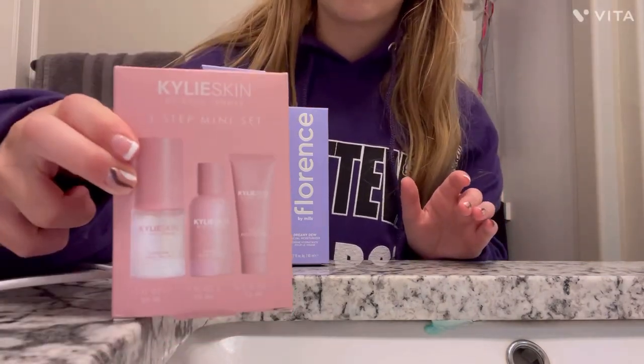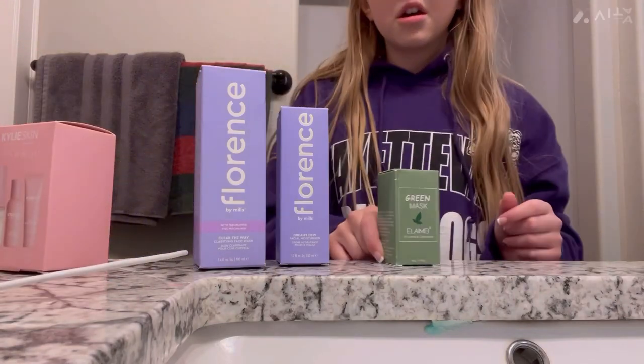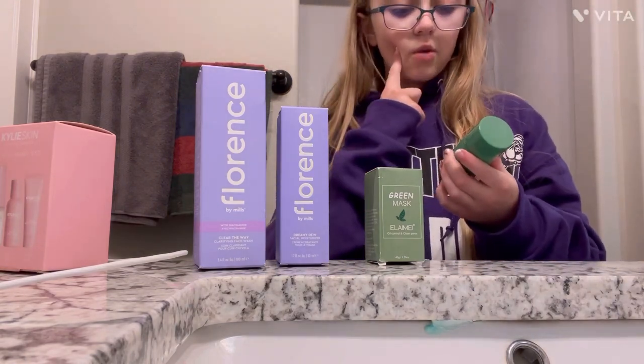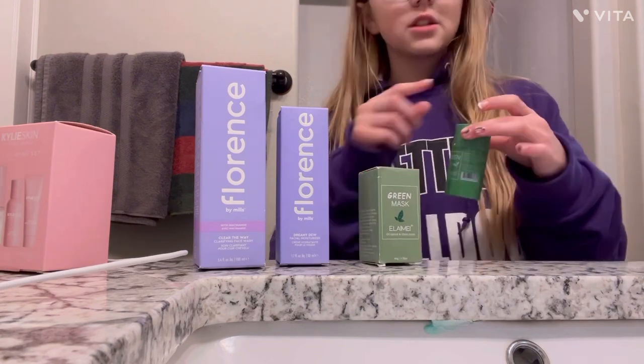Sadly I'm out of all of this Kylie stuff and decided to try something new. The green mask — I don't use it as much but I do like it. It doesn't quite do what it shows in the videos. I don't know if we got the wrong one or something, but I still like it.